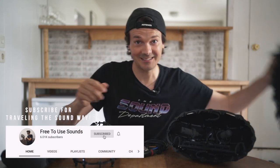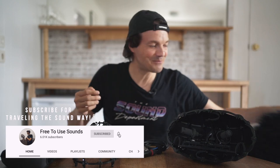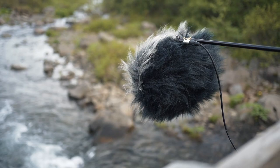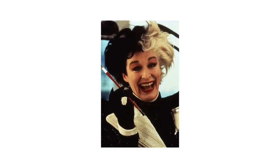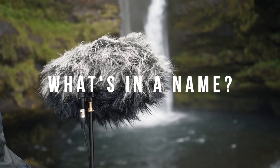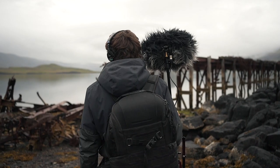In front of me is the Cinella Albert, plus the funky wind protection that I really love. The design — black and gray — it looks like something from 101 Dalmatians with Cruella de Vil. It's super fun. When I was with Philippe, I asked why it's called Albert, and he told me that one of his mentors was one of the founders involved in creating the ORTF system.